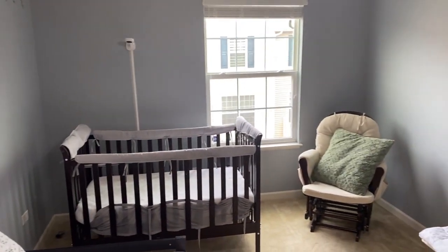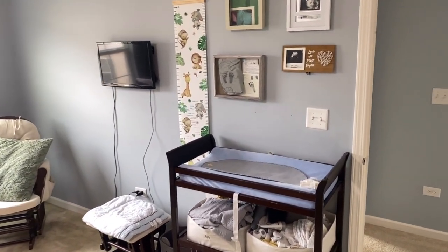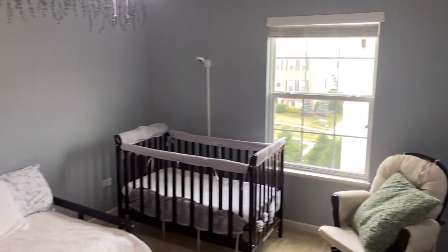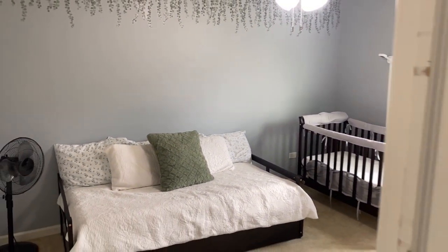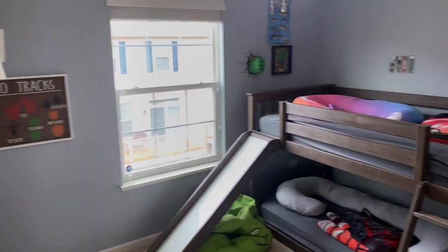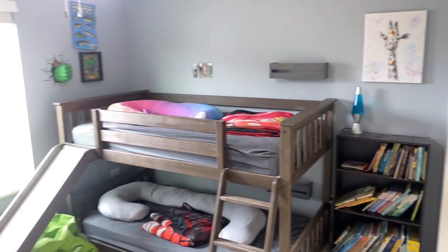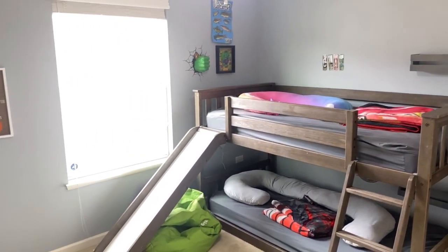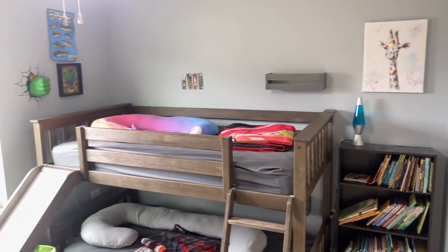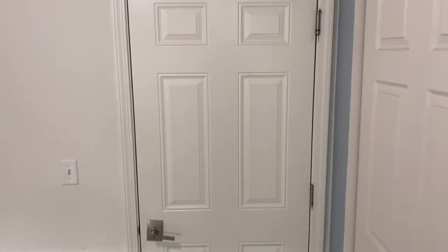But actually it doesn't look crowded, and I think that just shows off how large this bedroom is. Bedroom three again is a very good size — we've got a large bed in there with a very fun slide, but that could easily be a queen-size bed off of that wall.